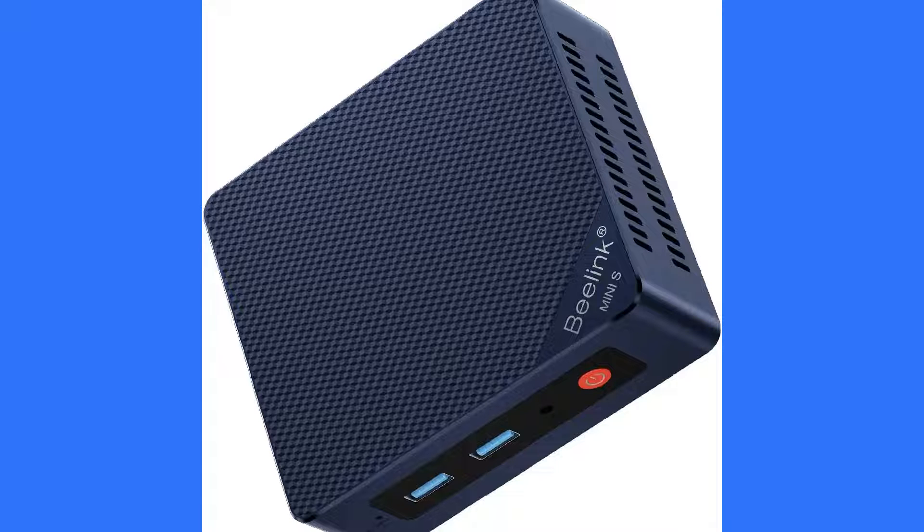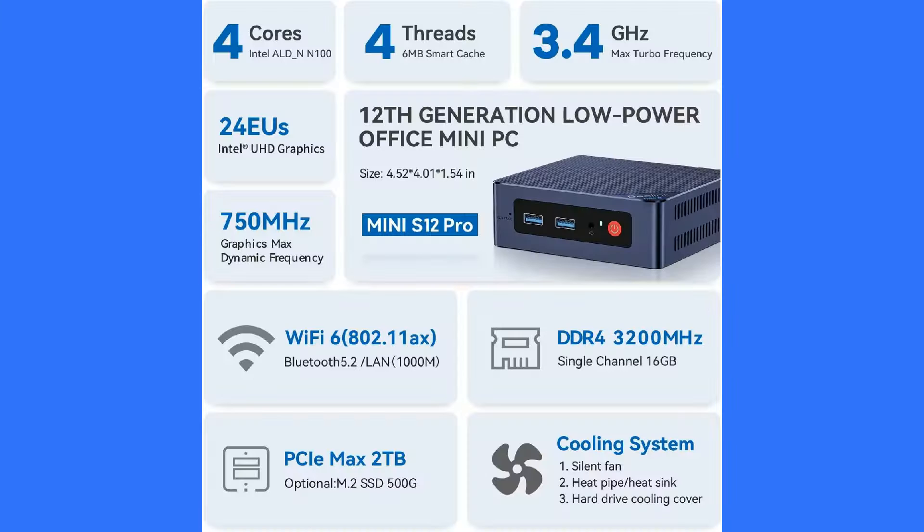Let's start with the Beelink S12 Pro. This machine has a 12th generation Intel N100 processor with 16GB of RAM and a 500GB SSD. The Beelink S12 Pro combines a sleek design with robust performance. It's equipped with ample storage and RAM, making it a versatile choice for office tasks and casual gaming.